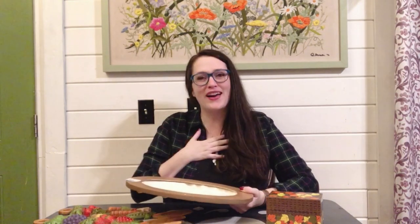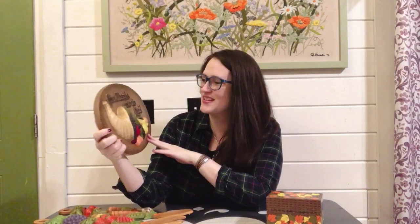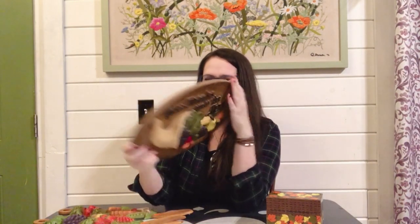Moving to my Goodwill thrifted finds — I really enjoy hand-painted pottery pieces. I know some people think they might not be that valuable, but I find them endearing. Someone spent good time making them and a lot of them are done really nicely. This one is hand-painted and it cost me $4. It says 'give thanks unto the Lord' and it has the cornucopia with fruit coming out of it. It has a wall hanger or you could just set it on a shelf. I'll be listing this — a super fun Thanksgiving find.